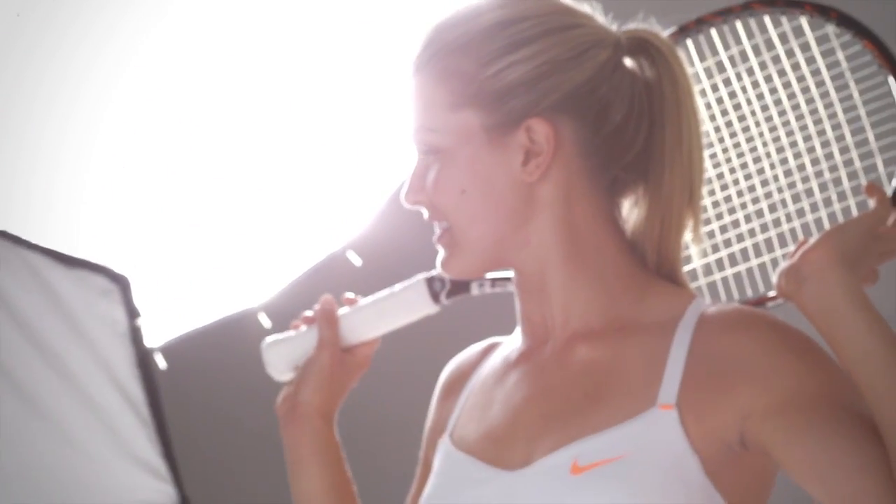It's fun first of all to compete against your friends, but also it can motivate you and your friends to compete against each other and try to be the best. I think it's just a fun way to motivate yourself.